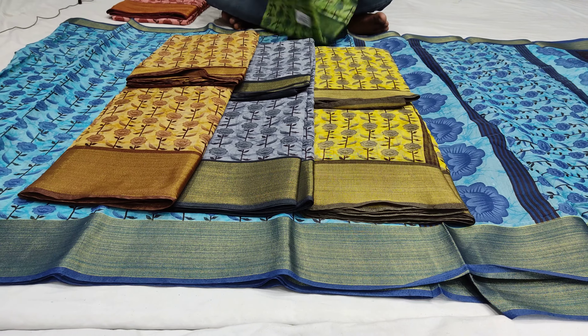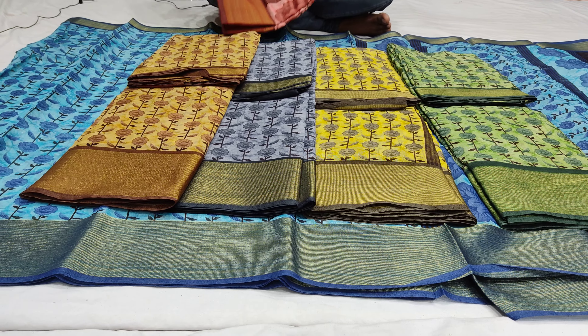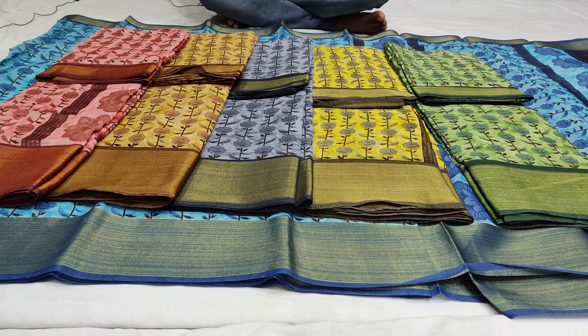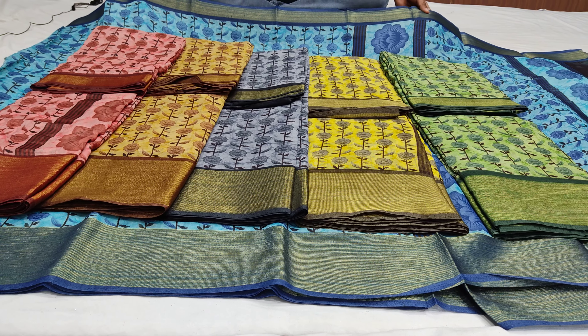This is a green color combination. The next color combination is a peach-pink color combination. In total, there are 6 colors in this collection. If you want, you can choose the color for yourself.